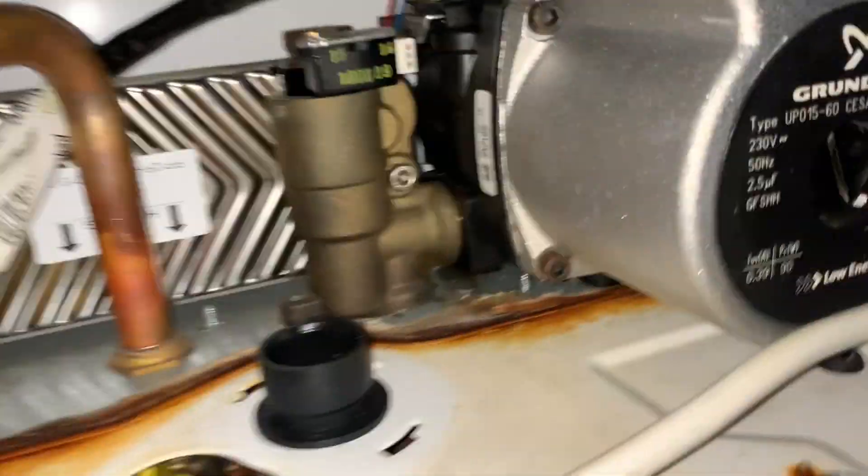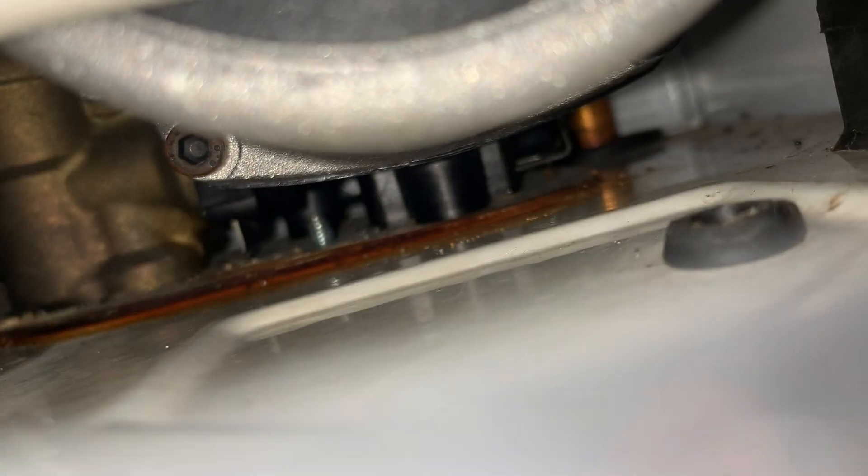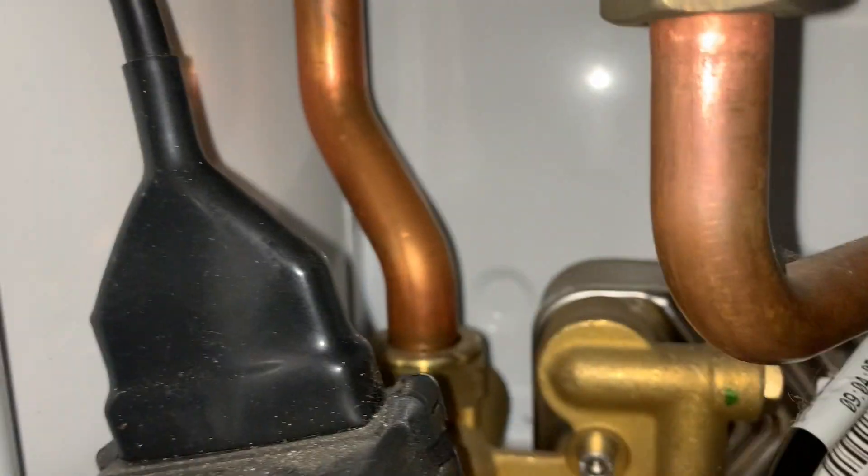Now I'm looking for drips coming from the seam of the pump just there — can't see any drips appearing. Moving over to the diverter valve, which sometimes leaks out of the pin in there — there's nothing there. Still looking for leaks, any drips — can't see any.